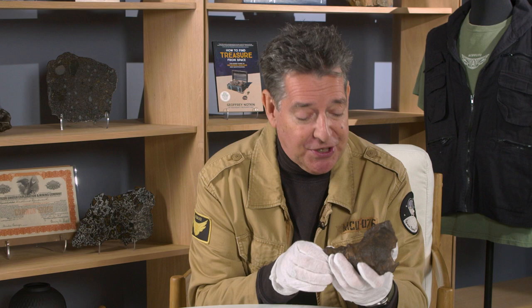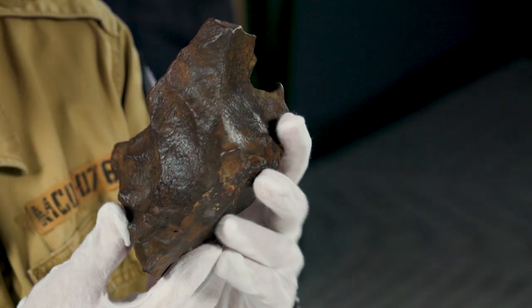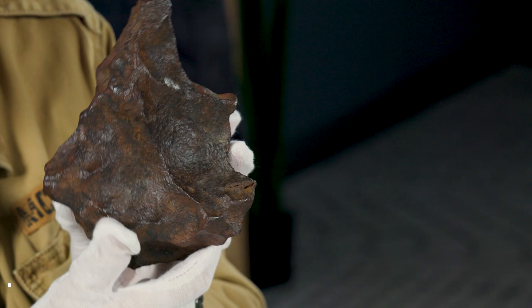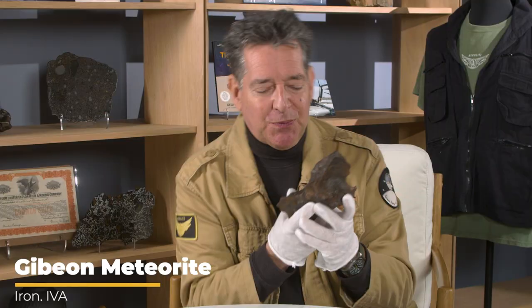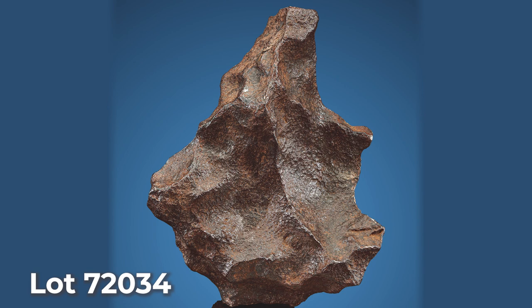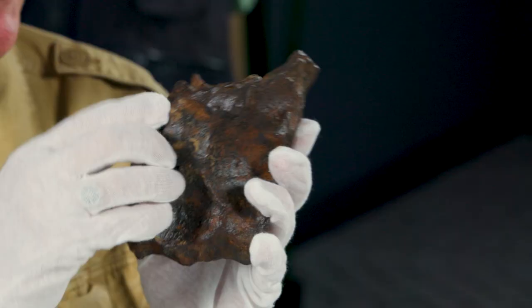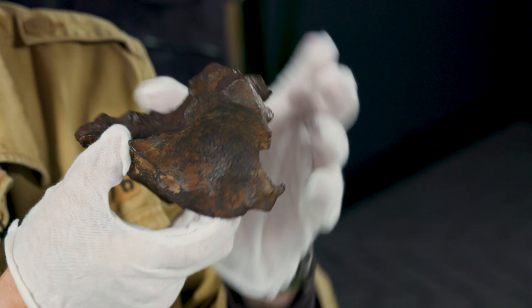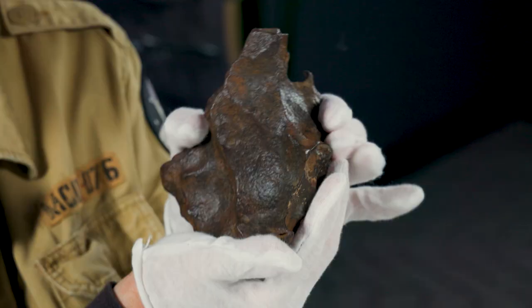In the world of meteorite collecting, there aren't many space rocks that are as beloved as the piece that I'm holding. This is a Gibeon from Namibia in West Africa. It was first discovered in the 1800s, and Gibeon is really popular among collectors and also watchmakers and jewelers. First of all, most obviously, it typically has fantastic sculptural shapes. Look at these amazing angles, ridges, and points that have formed on this. It's just a beautiful display piece, and it looks good in any orientation. It's one of those meteorites where you can move it around every couple of weeks and pretend that you just have a brand new piece.